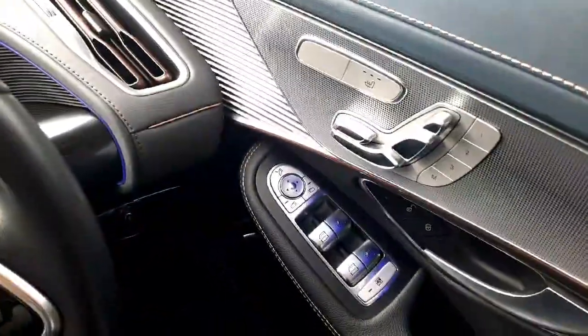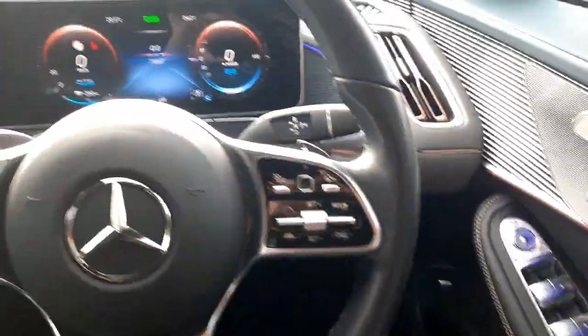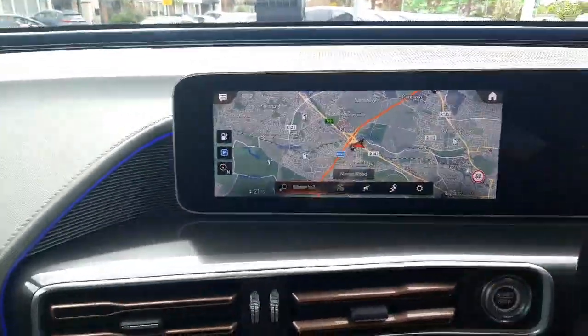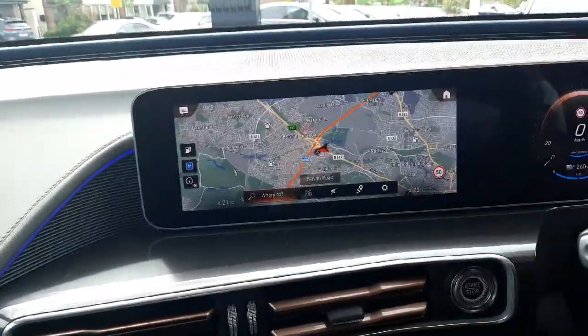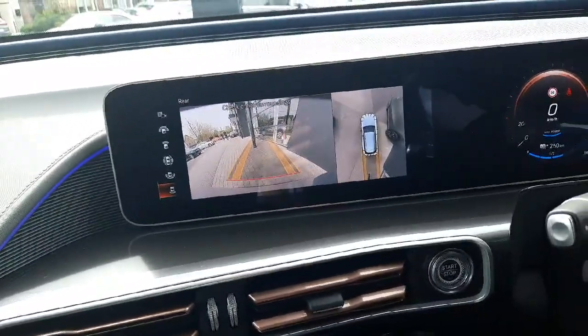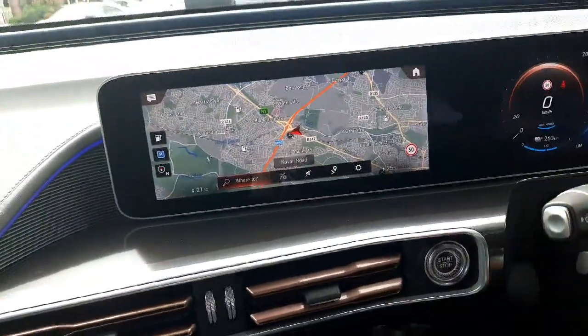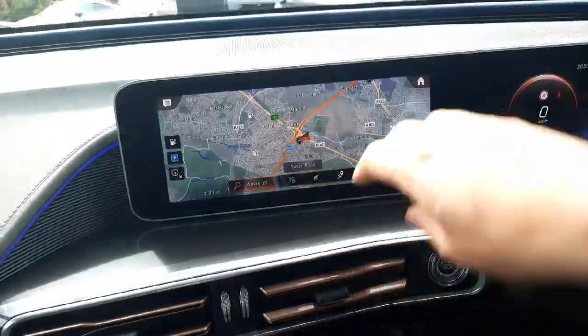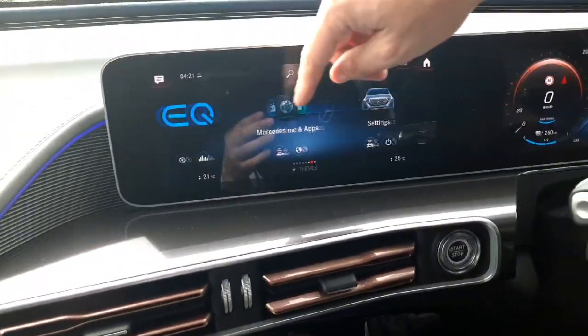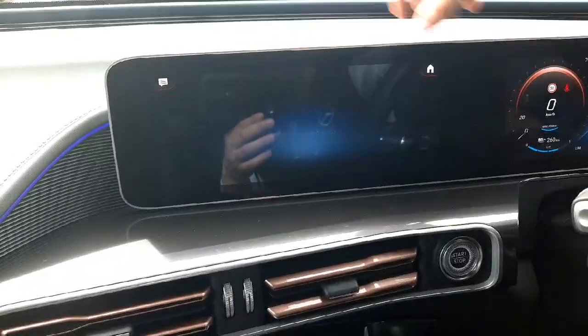The wing mirrors are also foldable and we've got auto lights as well. On our infotainment system you'll see we have satellite navigation, a 360-degree camera with front and rear parking sensors, keyless start/stop, the ambient lighting menu, and media menus.